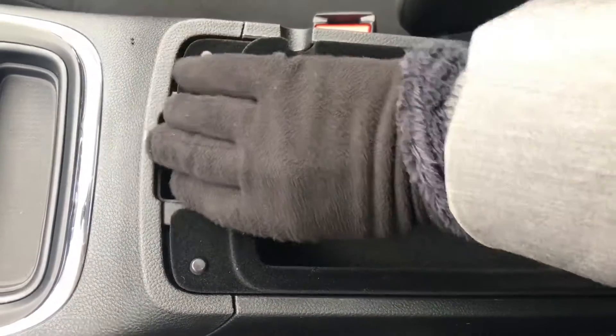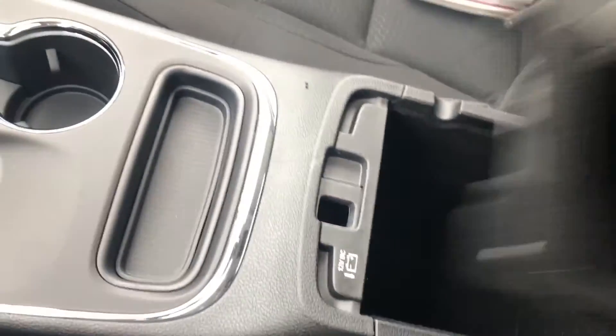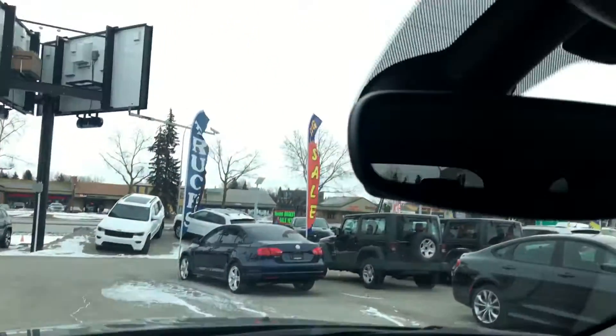This little bin here is perfect for a cell phone. The next area offers some more cargo space, and on the passenger side we have a nice large glove box. This Durango also offers a sunroof.